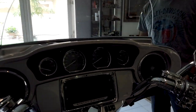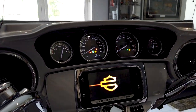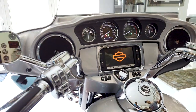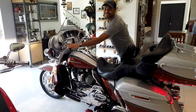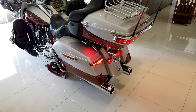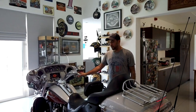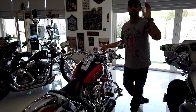It's got a screen, Bluetooth, a music system, a communication system — you can talk to your fellow riders, talk to your pillion. It's one of the best bikes you can buy.